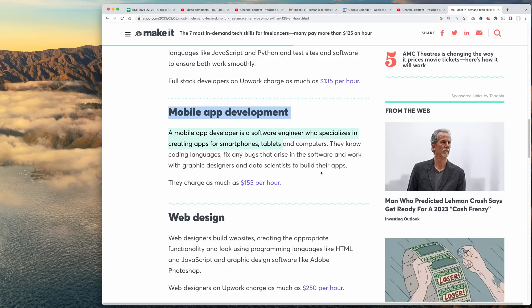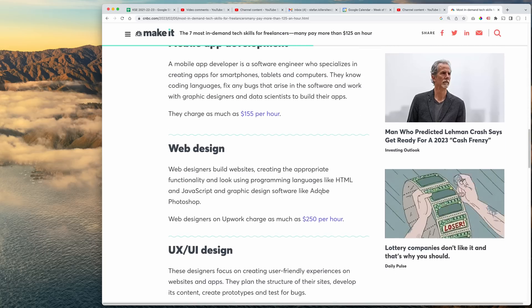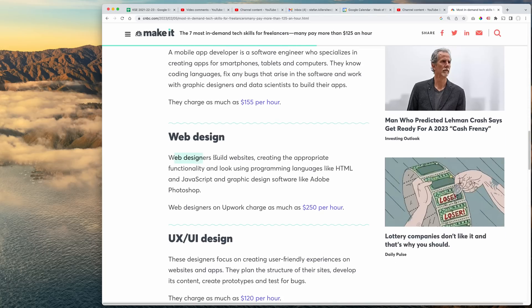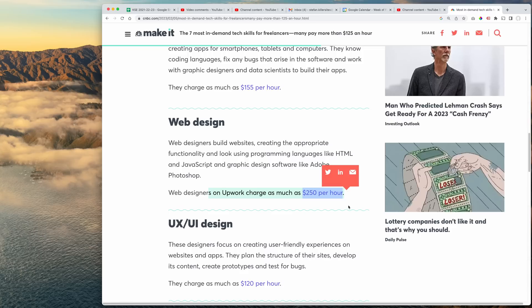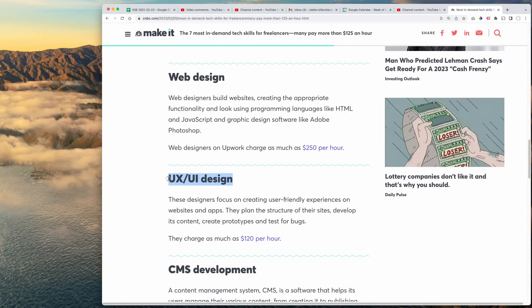Mobile app developer is a software engineer who specializes in creating mobile apps for smartphones, tablets, and computers. They can charge as much as $155 an hour. And then web design — building websites — up to $250 an hour. Web design, UI/UX designers.